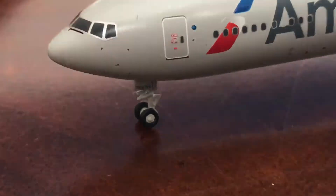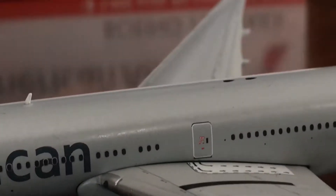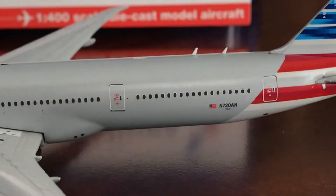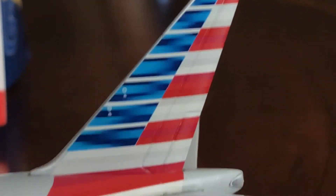Now you can see the detail of the landing gear, and you've got the L1 door — American Airlines — L2 door. Beautiful GE90 engines — yes, they are GE90s. Emergency exit. Beautiful wing, navigation lights, and then the other doors — no registration on this side again. The beautiful tail.